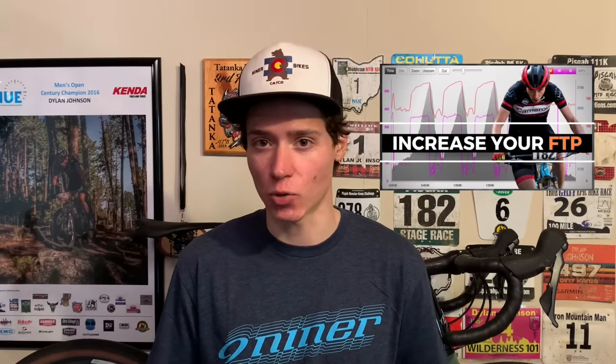I didn't talk much in this video about intervals that specifically target your threshold, but if that is of interest to you, I have a video on how to raise your FTP linked in the description, as well as a video on what your warm-up should look like.